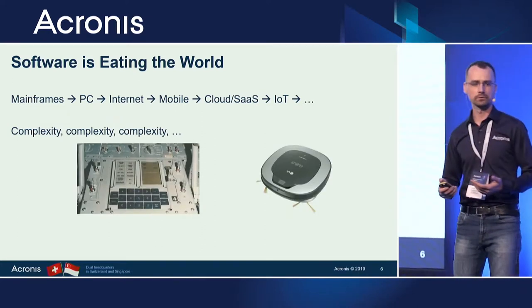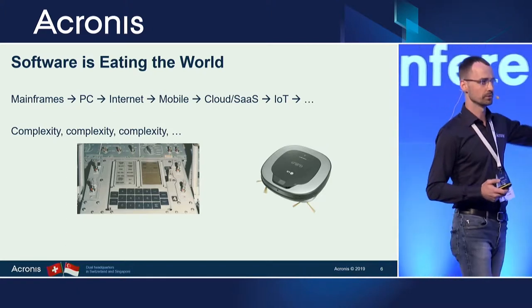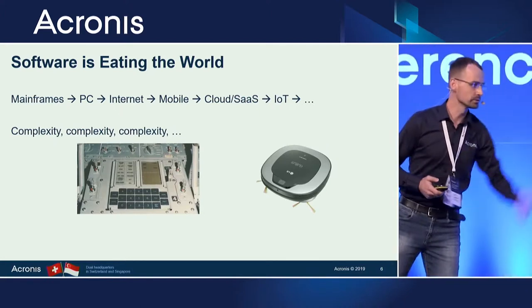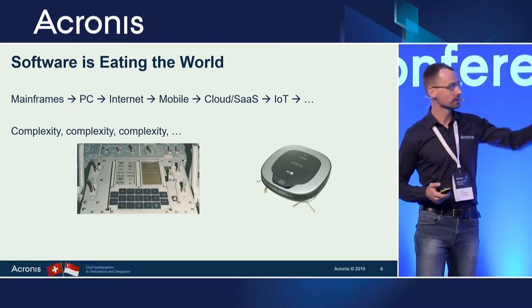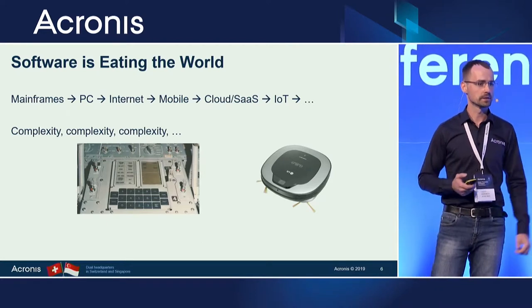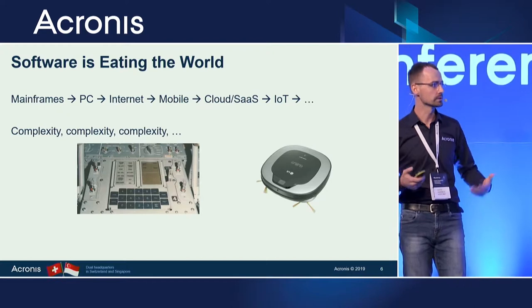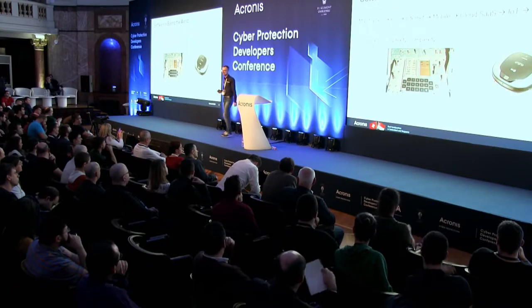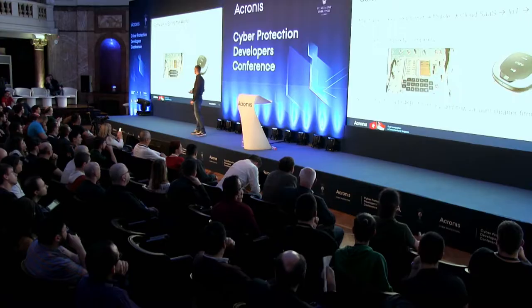Let me ask you a question. There are two things on screen — an old Apollo computer and a vacuum cleaner. How much memory did the Apollo computer have? What was the size of the code? Around 64 kilobytes of memory. And now in the vacuum cleaner, you have firmware of more than 10 megabytes. Those are approximate numbers, but still, the amount of code we write every day is tremendous.